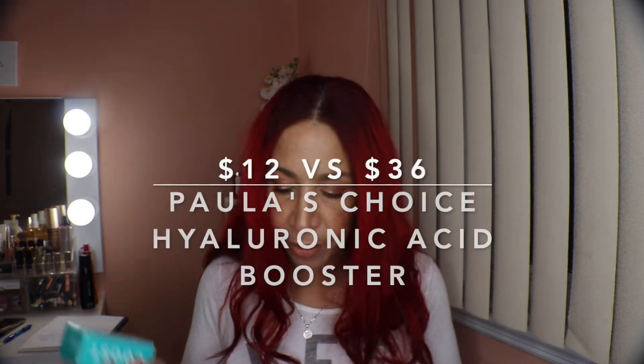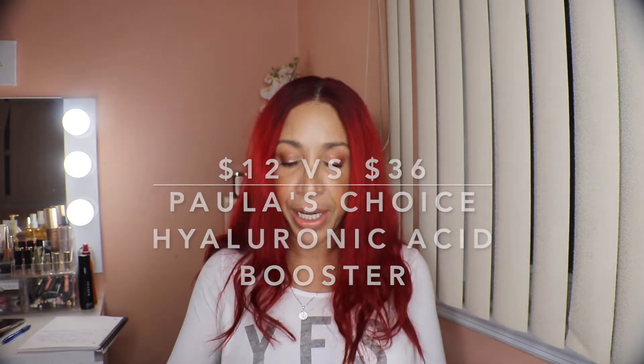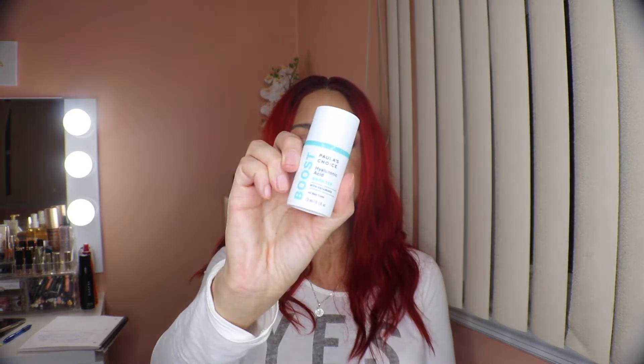Next I have the Paula's Choice Hyaluronic Acid Booster. The retail value is $36 and I paid $12. Paula's Choice products are very highly regarded — I own their BHA serum and I've been using it and really like it.